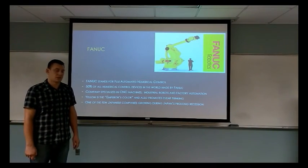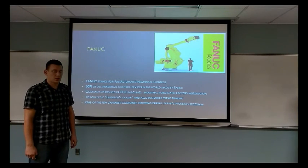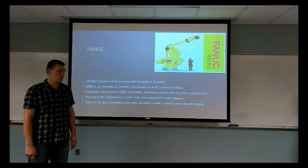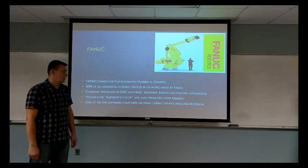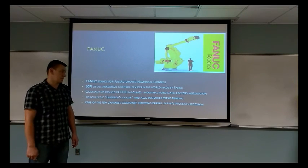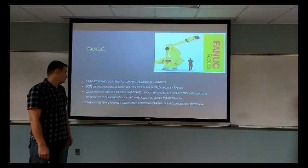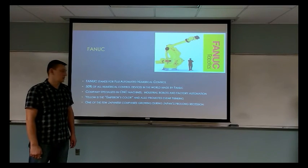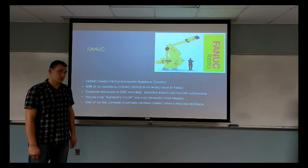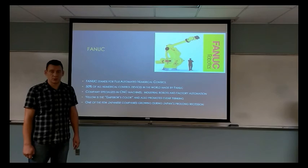FANUC Robotics is a Japanese company. FANUC stands for Fuji Automated Numerical Control. About 50% of all numerical control devices sold in the world are made by this company. It specializes in CNC machines, industrial robots, and factory automation. According to the founder of the company, yellow is the emperor's color and it also promotes clear thinking. It is important to note that this is one of very few companies growing during Japan's prolonged recession.